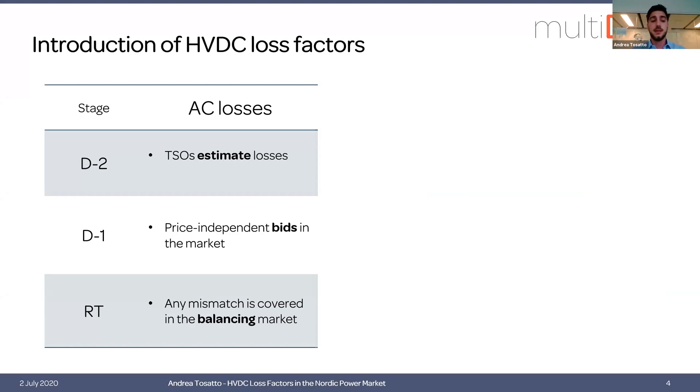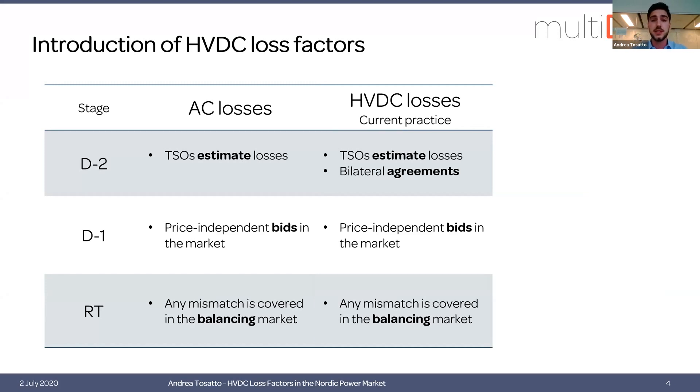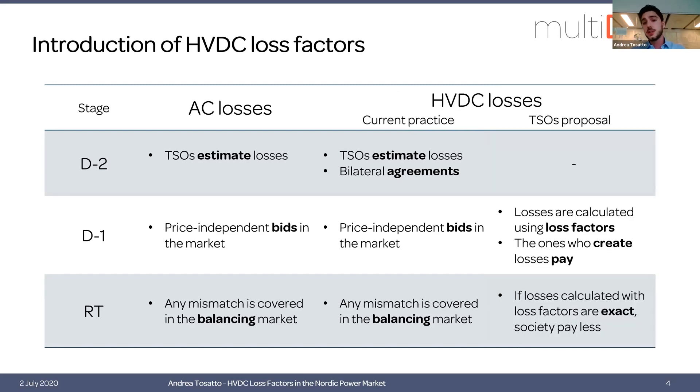This is done because usually the prices in the day-ahead market are lower than the regulating power prices, leading to less costs. For HVDC interconnectors this is pretty much the same; the only difference is that these lines are usually co-owned by the transmission system operators of the connected systems and thus there are bilateral agreements between the different parties. For example, for Konti-Skan — the interconnector between east Denmark and Germany — losses are purchased in Denmark where prices are usually lower, and then the German TSO financially compensates Energinet, the Danish one, for all of the losses.